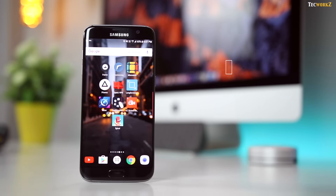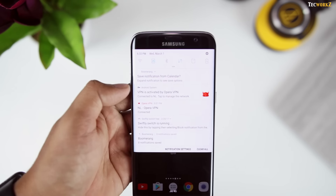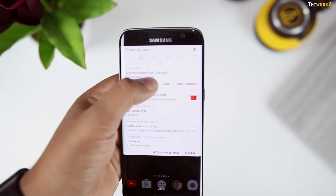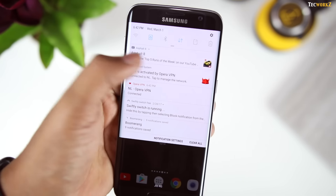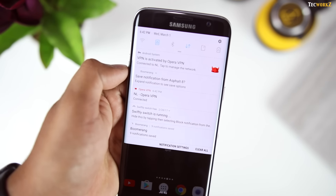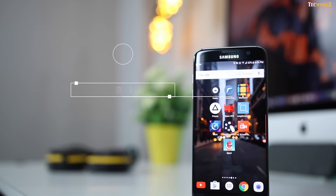The next app we are taking a look at is Boomerang Notifications. This app allows you to dismiss notifications and save them for later, rather than keeping them cluttering up in the notification drawer. You can save individual notifications for later, and optionally set reminders to view them at a more convenient time. It feels good to just dismiss the notifications when you are busy, and have the ability to get back to them according to your convenience.